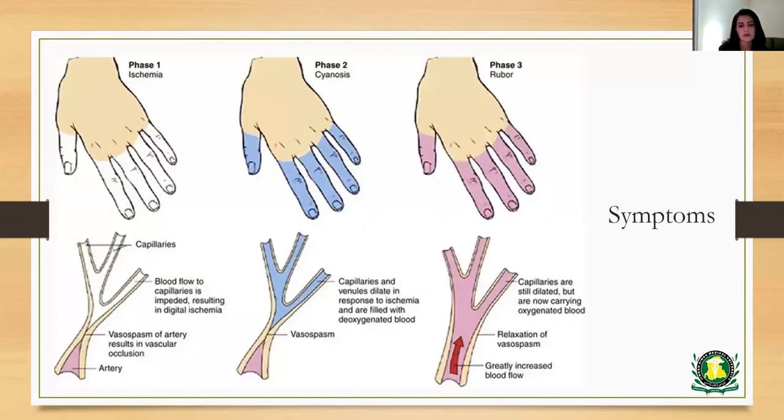This picture tells us the sequence of events that happen in Raynaud's Phenomenon. The first phase is typically called the ischemic phase, or the cold attack. What happens is that there's vasospasm on the artery, which results in occlusion of the blood supply to the affected area. The blood supply is impeded, and that results in ischemia of the area.